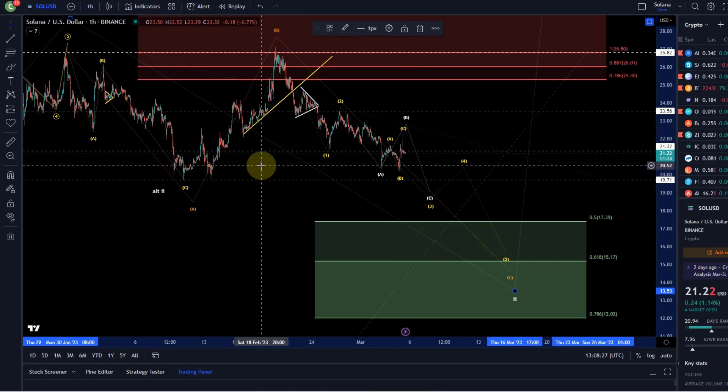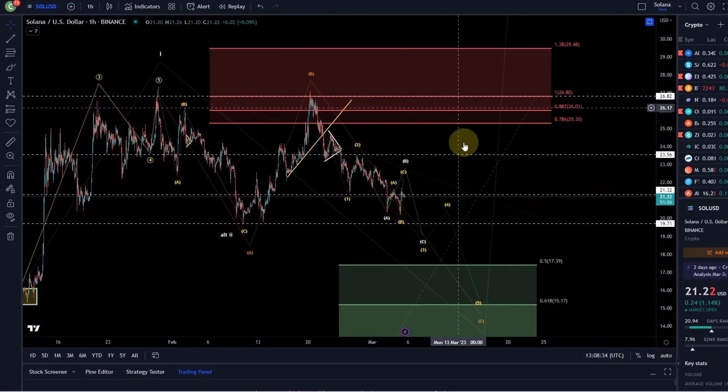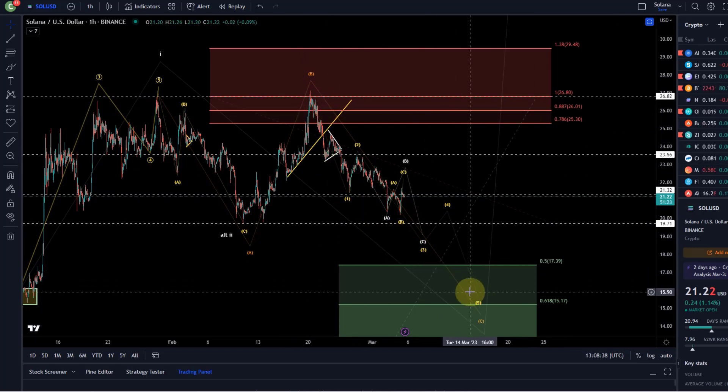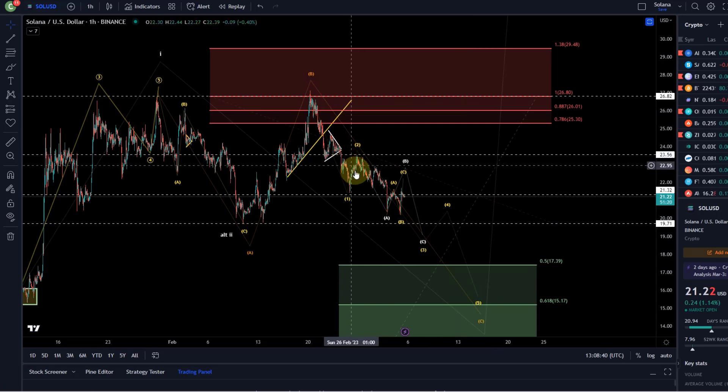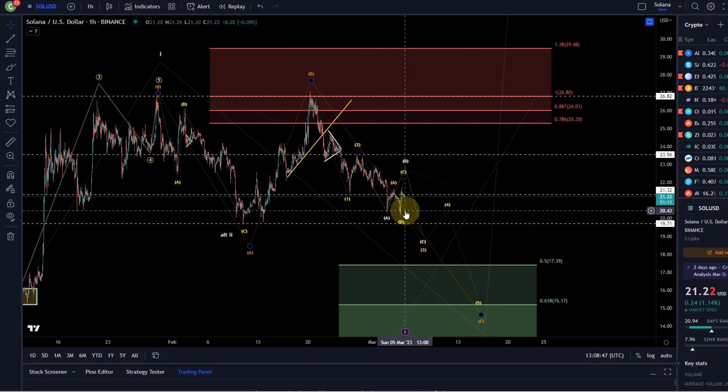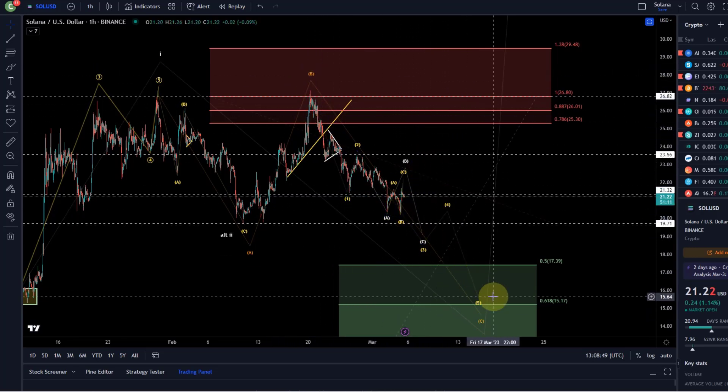However, before we do that, we need to break below $19.71. As I highlighted before, as long as we don't break below $19.71, we are trading in a range and this wave count might be subject to change — because this is not clearly impulsive on the way down. It could be a diagonal pattern or something corrective where we go up first before we come down.